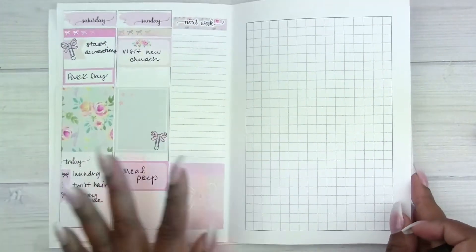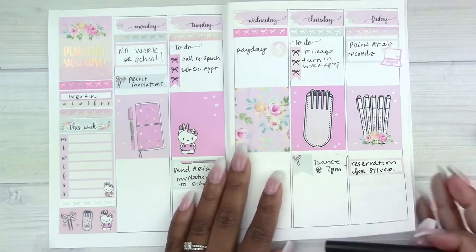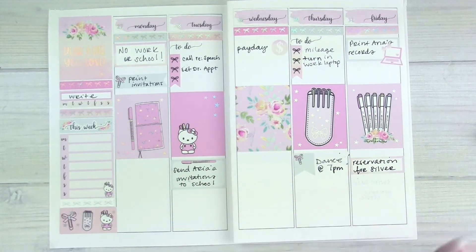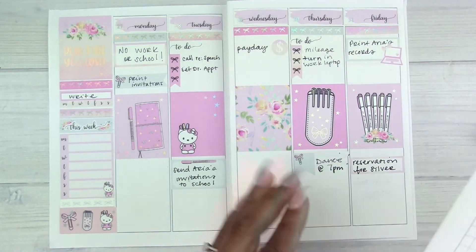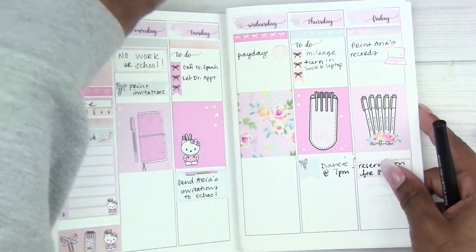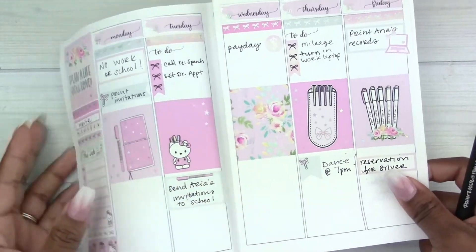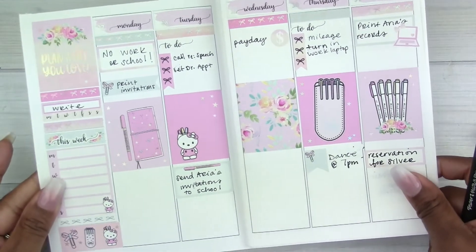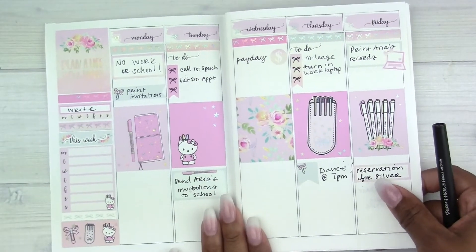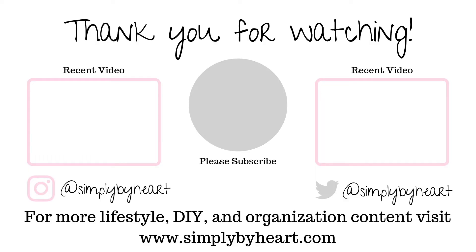This is the final spread after it's been filled out and I really like how it turned out for the most part. I used my Paper Mate Flare — yes, that's what it's called, Paper Mate Flare — to finish off and fill in the week, and that is it. Thanks so much for watching and for dealing with my overly adjusting, and I will see you in the next video. Bye!